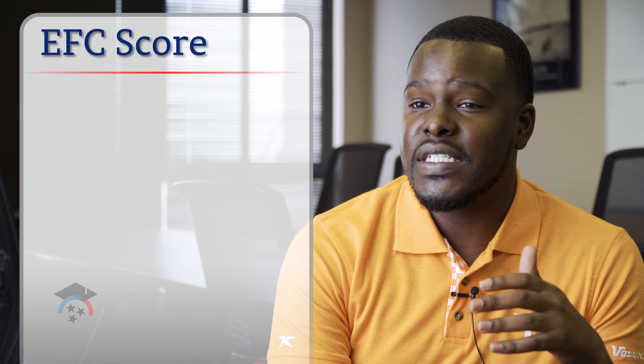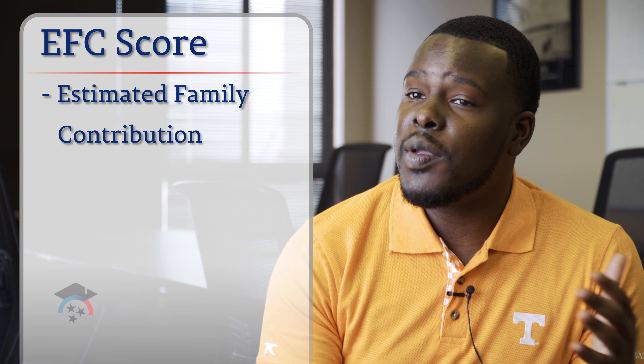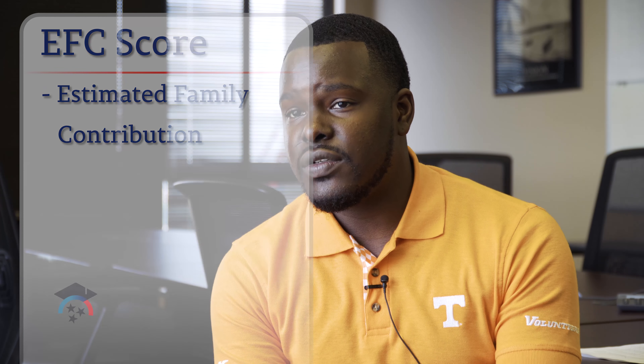When you fill out your FAFSA, which is the Free Application for Federal Student Aid, we're able to determine what we call an EFC score — Estimated Family Contribution. It basically factors how much your parents make, the number of people in your household, and if anyone else in your household is in college, to come up with your EFC score. If your EFC score falls within a certain range, you automatically show financial need and become eligible for the Pell Grant.